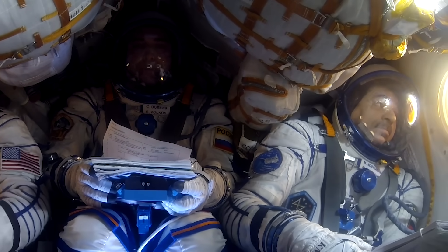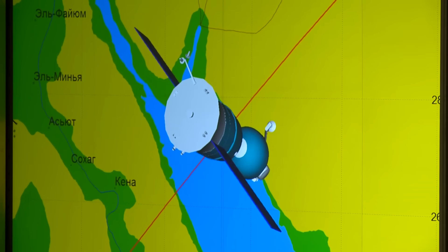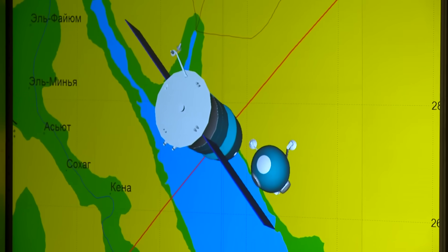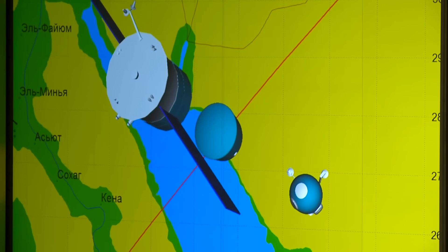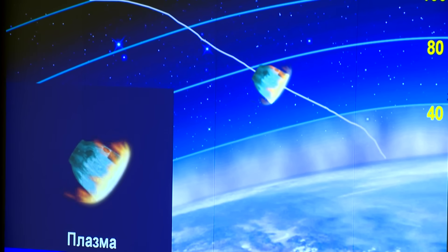Half an hour later, the spacecraft has the habitation module and onboard system section disconnected. The crew then faces the most dangerous stage of landing — we can observe the passive re-entry capsule.